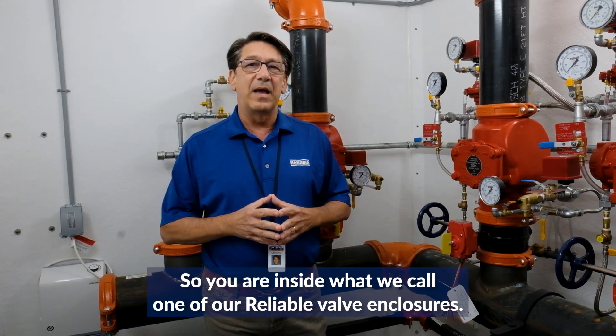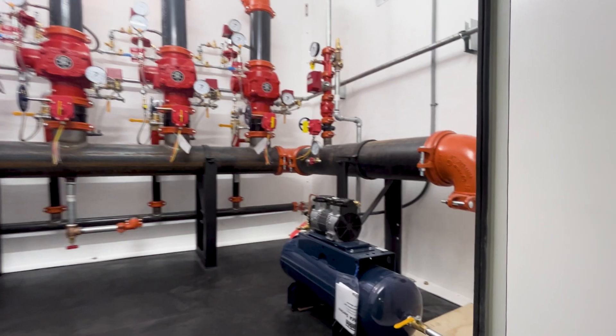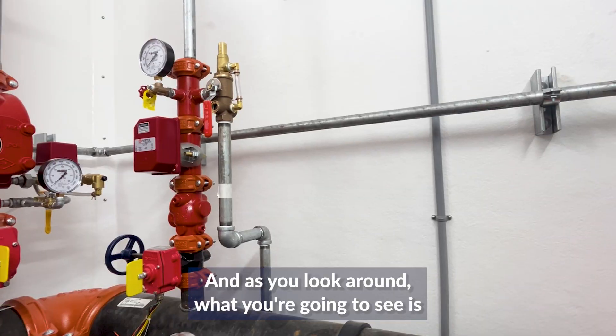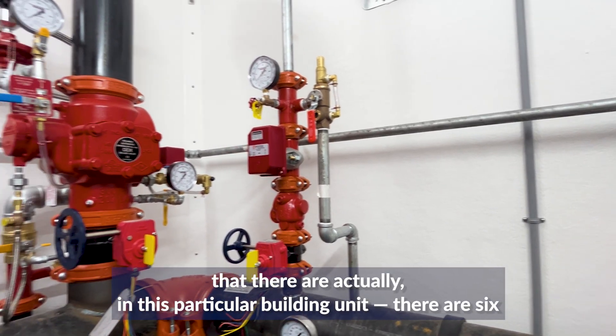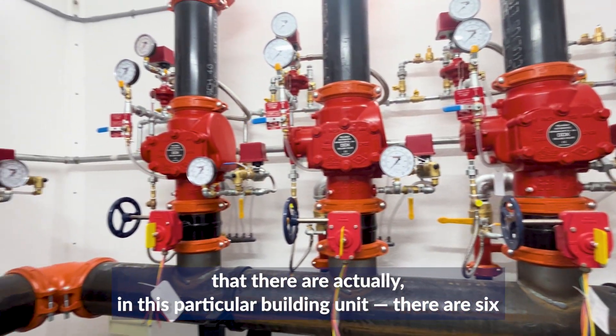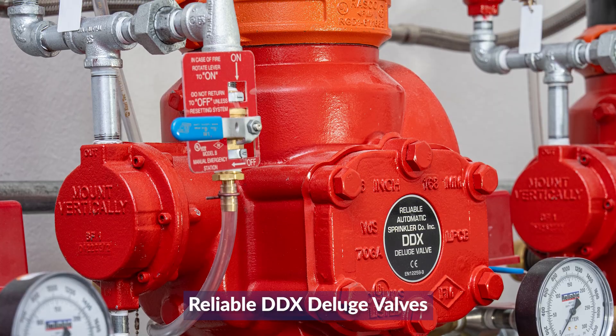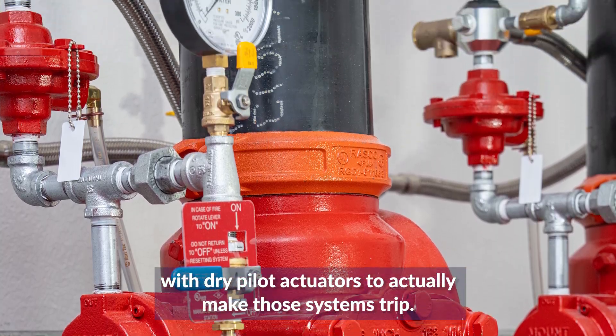You are inside what we would call one of our reliable valve enclosures. As you look around, what you're going to see is that there are actually, in this particular building, six reliable EVX valves with drive hybrid actuators to actually make the system work.